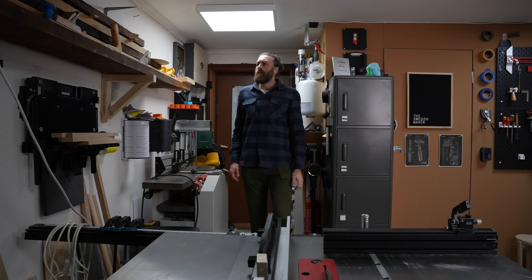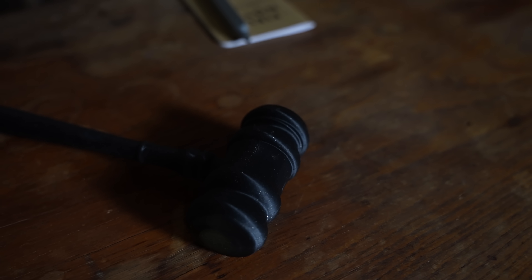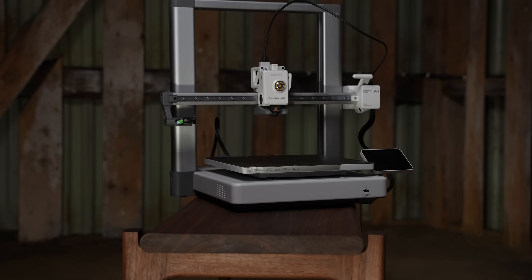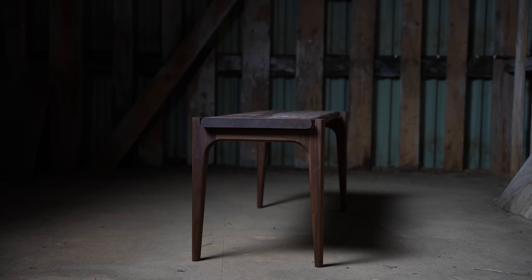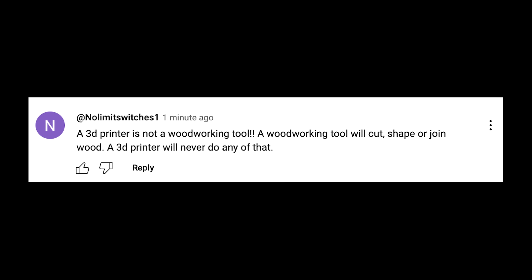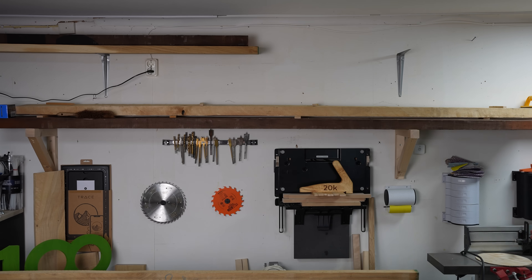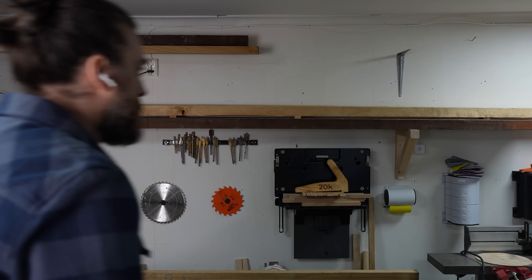Let's play a game where you the audience are the jury and I am the defendant in a case against a YouTube comment. After the trial you can decide if you think I'm right or wrong. At first I thought yeah you're right, it's a tool on its own, but after thinking about it for a while I decided to build a case against the commenter, so here we go.